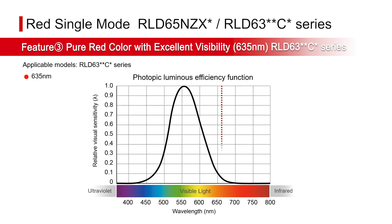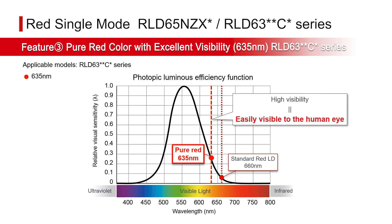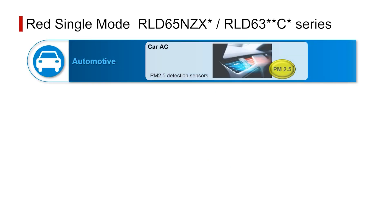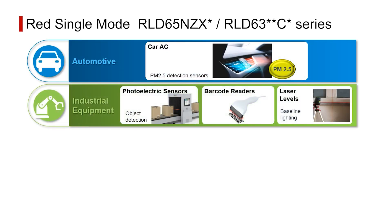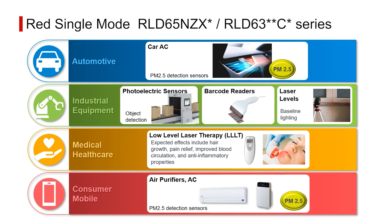We also offer a lineup with a wavelength of 635 nanometers, which is brighter to the human eye than typical red lasers, making it easier to see in applications where laser light is used as a marker. As a result, adoption is expected for PM2.5 detection in air conditioners and air purifiers, laser levels in the construction field, as well as laser therapy. We hope you can take advantage of it.